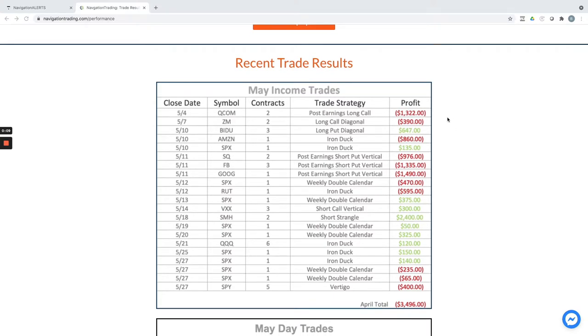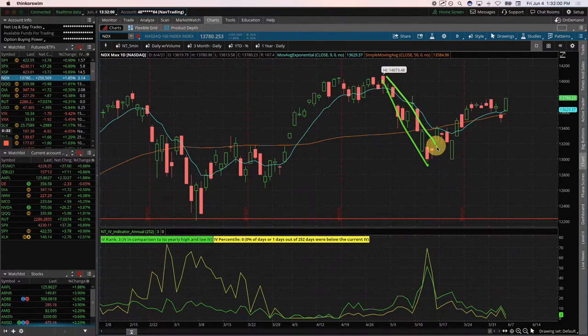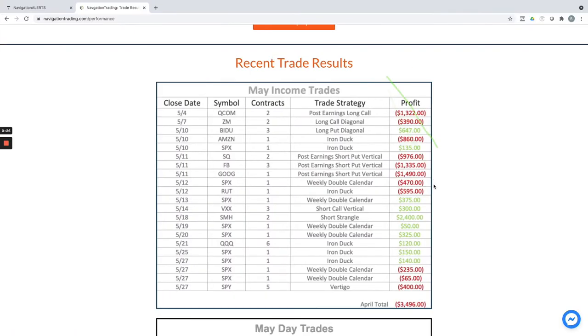Not a great month. We had quite a few long directional positions that kind of got smoked out in the downturn. Let me bring up the platform and I'll show you what I'm talking about. This is the month of May — this is the NASDAQ — so huge down moves, and we got caught in quite a few.